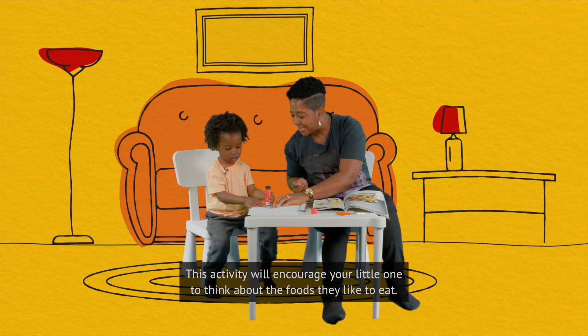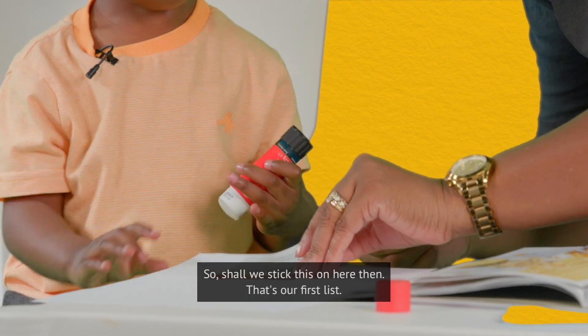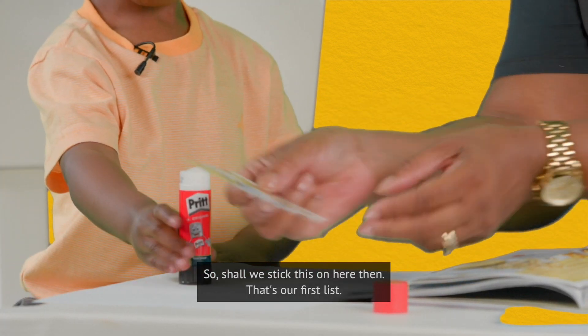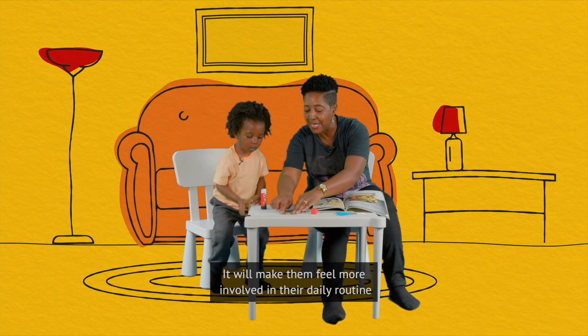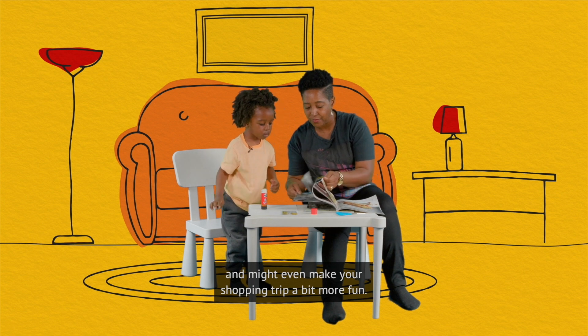This activity will encourage your little one to think about the foods they like to eat. That's our first list. It will make them feel more involved in their daily routine and might even make your shopping trip a bit more fun.